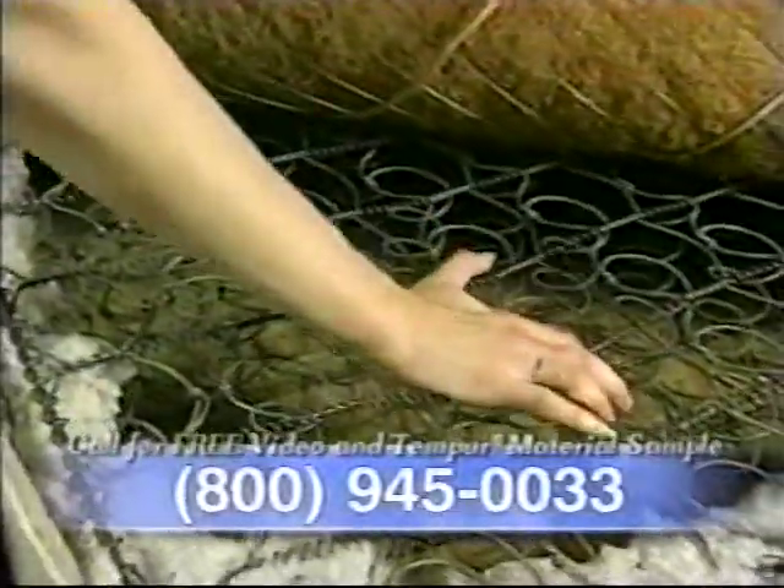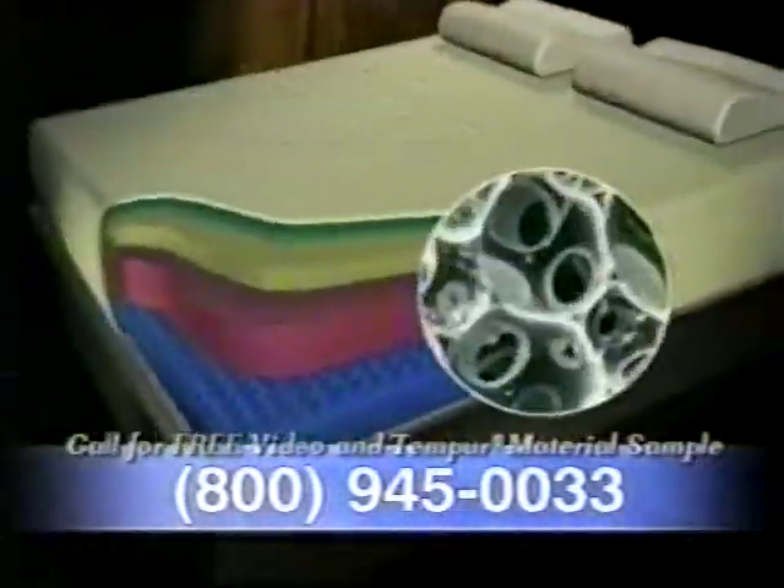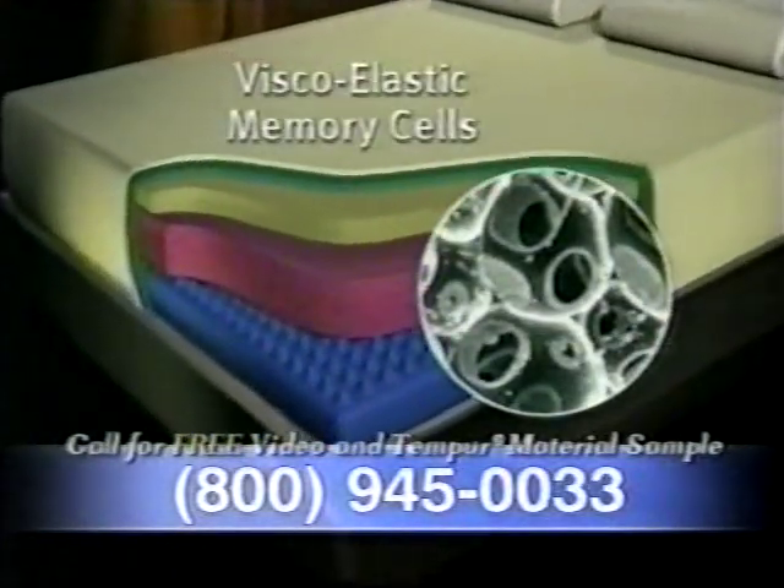Instead of uncomfortable metal springs, the Tempur-Pedic mattress uses billions of viscoelastic memory cells. This soft yet supportive material automatically adjusts to every curve of your body, providing a weightless-like sleep surface that you have to feel to believe.